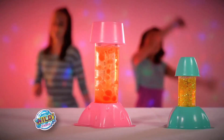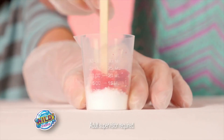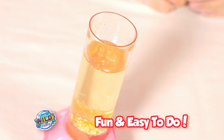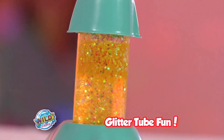From Wild Science comes the Lava Lamp and Glitter Tube Factory. Mix up the crazy chemicals, drop in a fizzy disc and watch the lava flow. How about glitter in bubbling lava? It's so fun and easy to do. Add some glitter to the glowing glitter tube for sparkling fun.